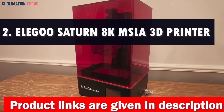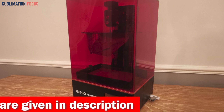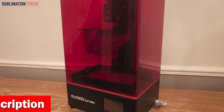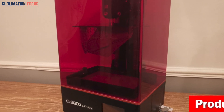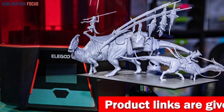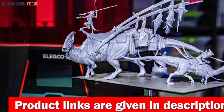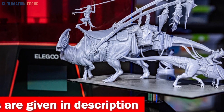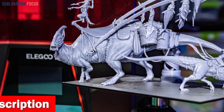Number two is the Elegus Saturn 8K MSLA 3D printer. This game-changer for dental model printing features a dazzling 10-inch 8K mono LCD screen that brings your dental models to life with razor-sharp precision. The level of detail is so high that you can see the tiniest nooks and crannies of your creations, and it only takes a lightning-fast one to three seconds exposure time per layer.